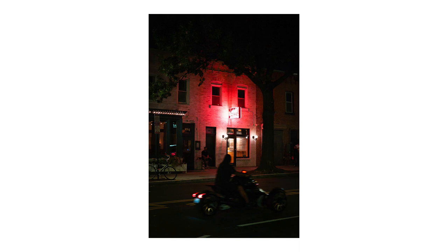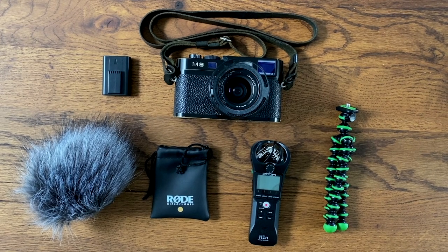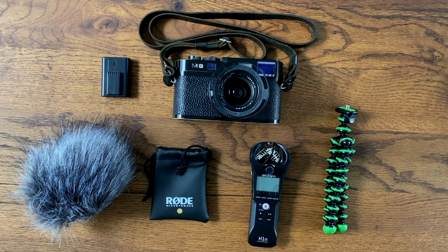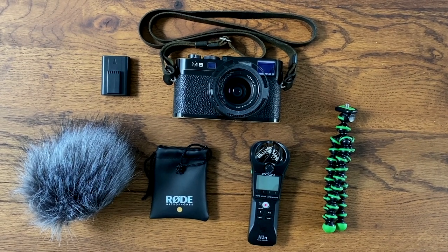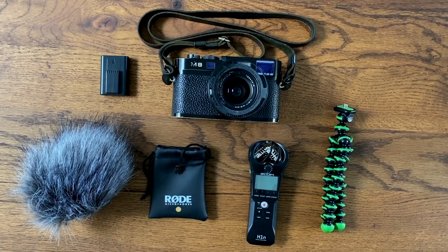Thanks for watching to the end of the video if you've made it this far. This is my setup: my Leica M8.2, spare battery, my Rode lav mic, a windscreen for my Zoom H1N to stop the wind noise, the Zoom H1N which is fantastic for sound, and the mini tripod which I always bring if I want to leave the sound recorder to sit on its own. If you enjoyed this video please do like and subscribe, and thank you for watching — I'll see you in the next one.